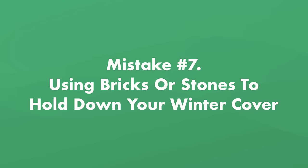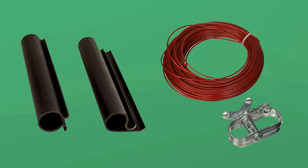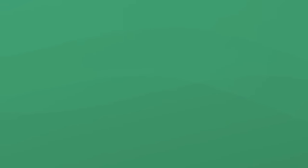Mistake number seven: using bricks or stones to hold down your winter cover. Do not use bricks, stones, or anything that can damage your liner if they fall into the pool. Instead, use water tubes or water cover weights to keep your cover from sinking over the winter and to prevent gaps along the edges. For an above-ground pool, secure your cover with a cable and winch or a combination of winter cover clips and a cable. For an in-ground pool, consider a pool safety cover to help keep anything from falling into the water.